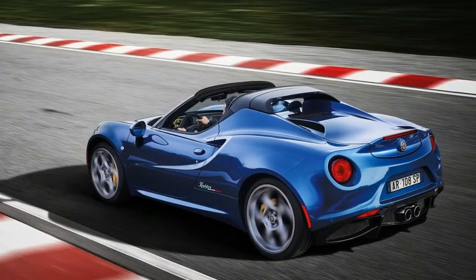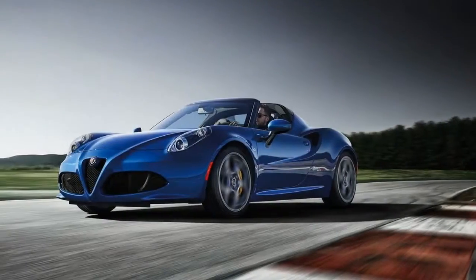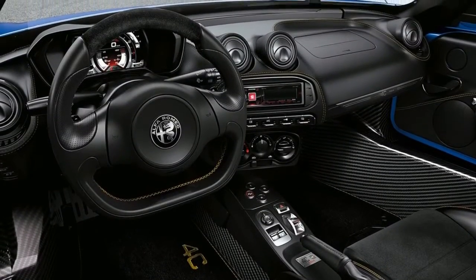Carbon fiber details also extend to the rear spoiler, exterior mirror caps, side air vents, and headlight moldings. Inside, the model gets red contrast stitching on the seats and steering wheel, as well as a special Competizioni patch.